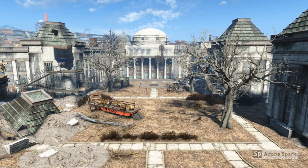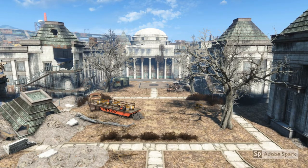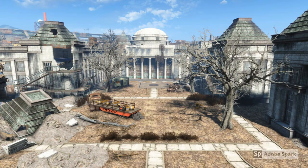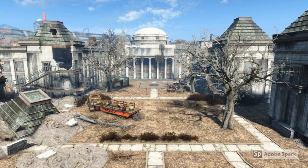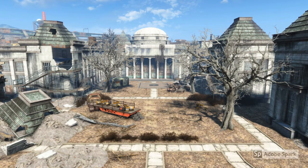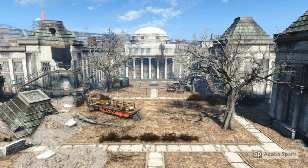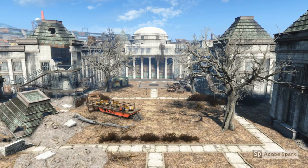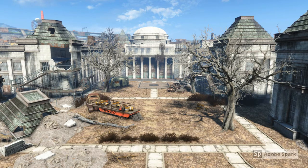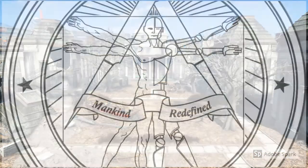So to start, let's talk about the Commonwealth Institute of Technology. The Institute built itself from the ruins of the former CIT, as I'm sure many of you know. In 2110, approximately 33 years after the bombs dropped in the Fallout Universe timeline, the survivors and their descendants founded the Institute with the goal of furthering advancements made in pre-war science.